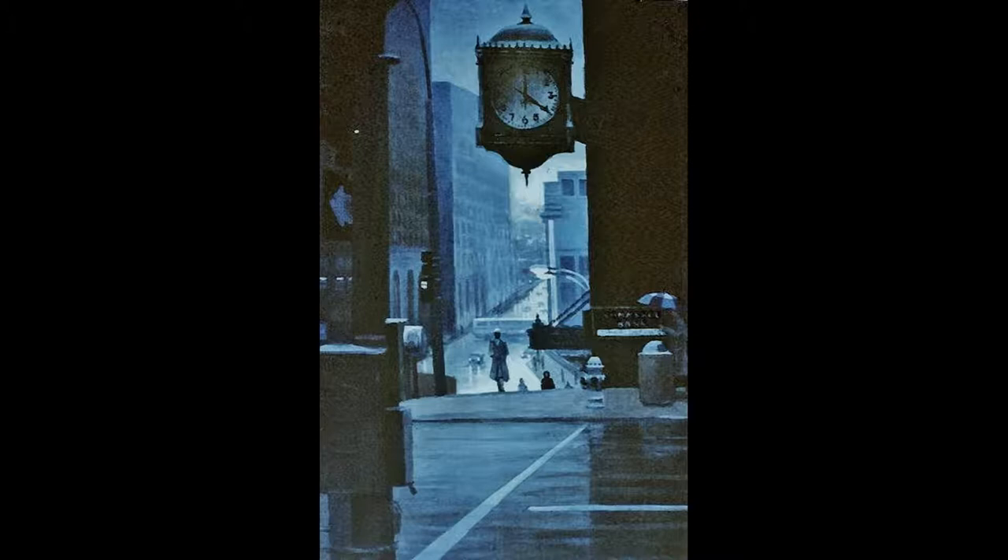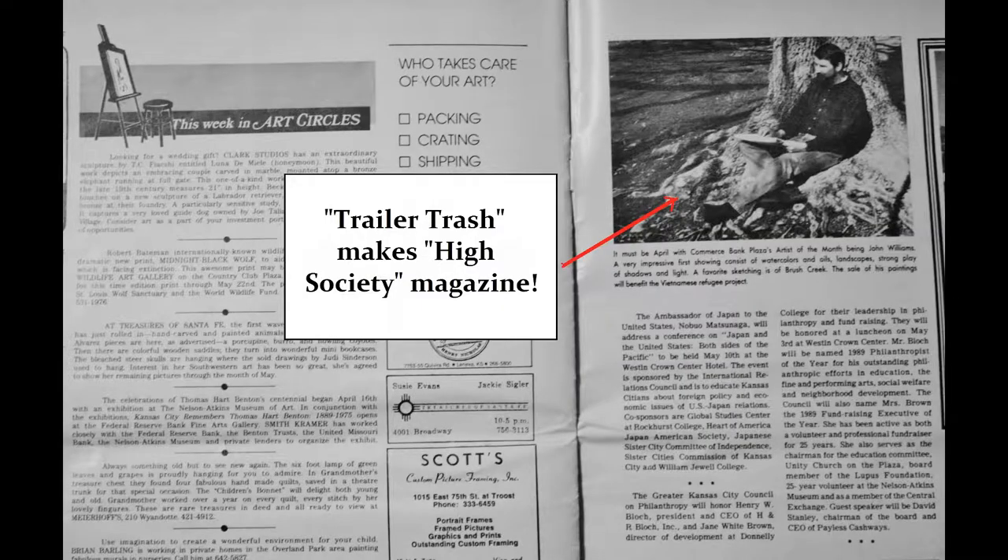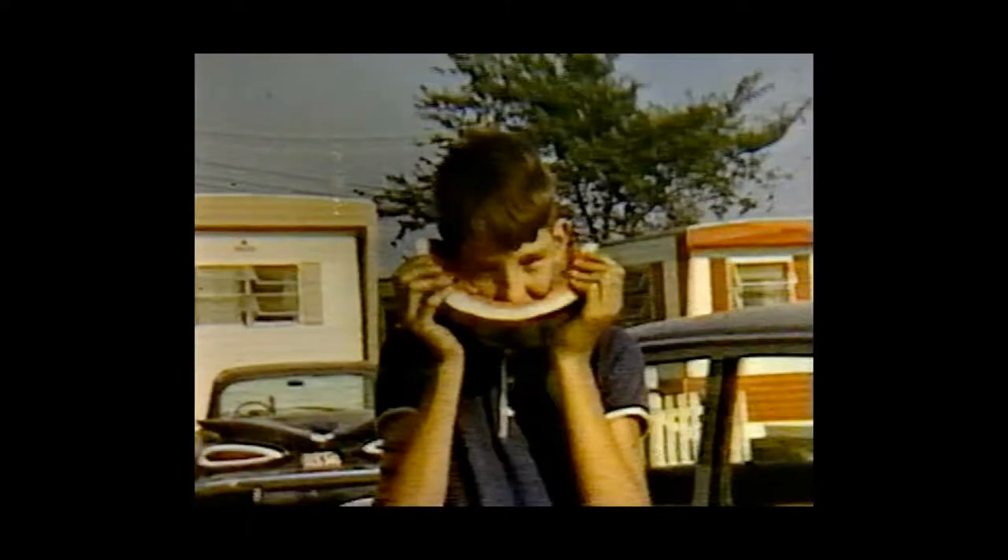The Country Club Plaza was in those days a kind of showpiece in Kansas City and kind of upscale in its atmosphere. The architecture is patterned after Madrid, Spain. It contains many beautiful fountains. I was also featured in Kansas City Society magazine, The Independent. I was kind of amused by that, being trailer trash and all for most of my life.